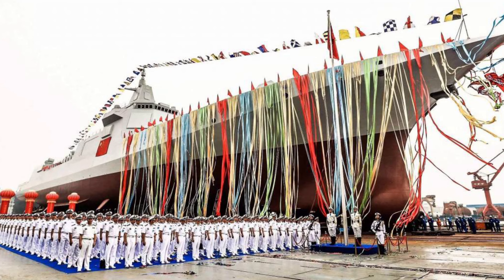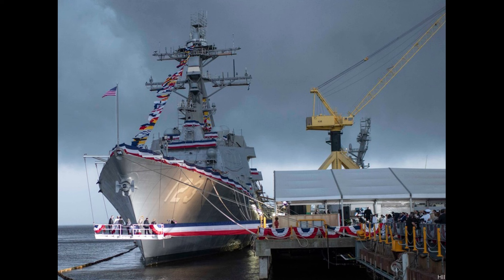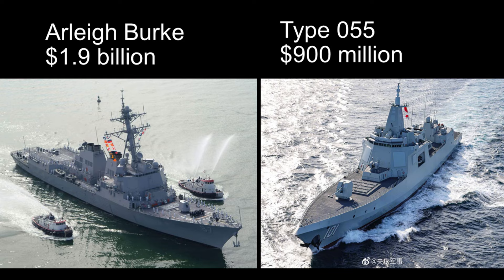The price tag is something often overlooked but still very important. The Type 55 is no doubt much cheaper than a Flight 3 Arleigh Burke. According to the US Congressional Research Service, each Burke Flight 3 costs $1.9 billion USD in the 2020 fiscal year, while Western experts estimate a single Type 55 at around $900 million USD. So for the price of one Burke Flight 3, China can build two Type 55s — and surely that must count for something.